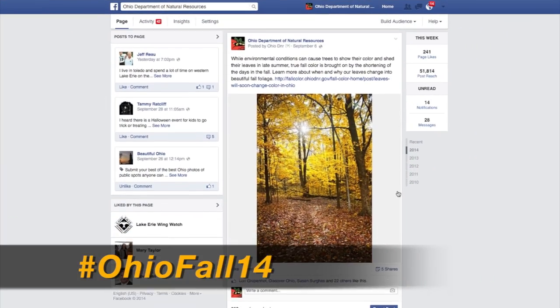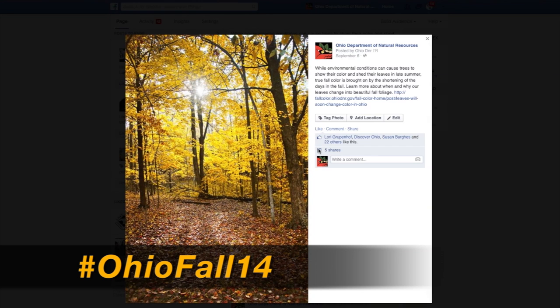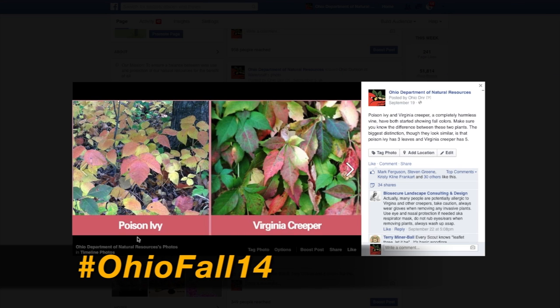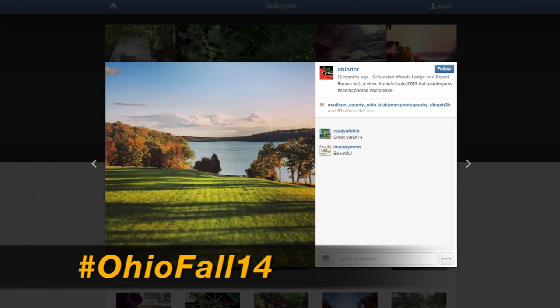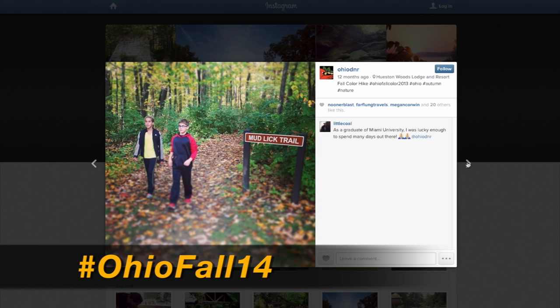Use the hashtag OhioFall14 on Facebook, Twitter, and Instagram. And when on Instagram, make sure you use the hashtag so you can be entered to win the Best of Ohio Fall 14 photo contest for great prizes from Ohio State Parks and their partners.